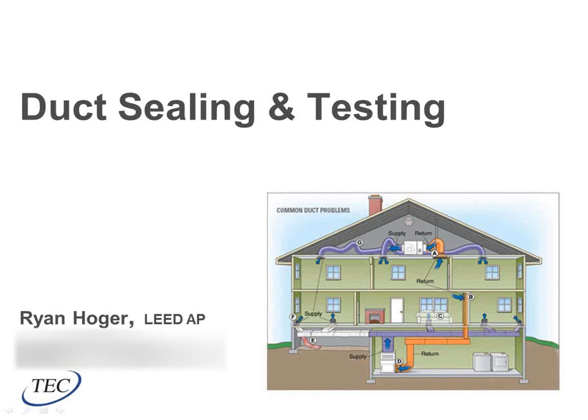Welcome. I'm Ryan Holger with Temperature Equipment Corporation. This week's webinar is duct sealing and testing. We will talk about it from both a residential and a commercial perspective and try to answer any questions in regards to code compliance, sealing methods, testing methods, and rebates and those kinds of things.